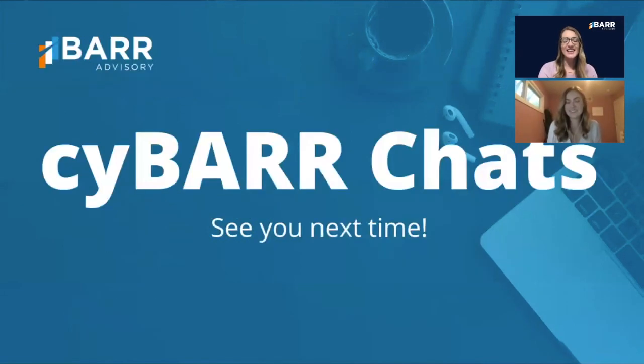Well Hannah, thank you so much for these amazing tips and for your expertise. We will see everyone next time on Sci-Bar Chats. Have a great day.